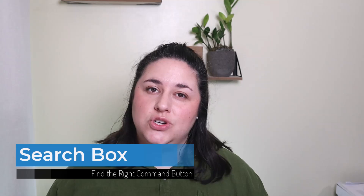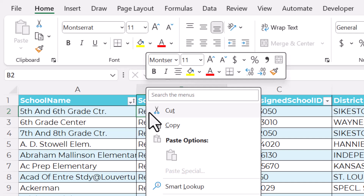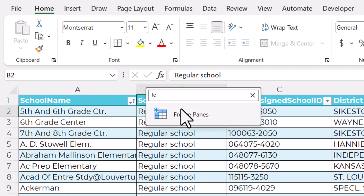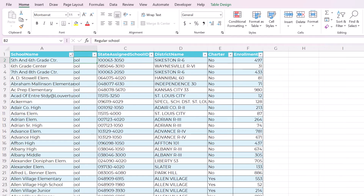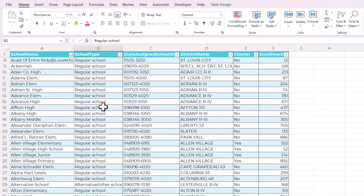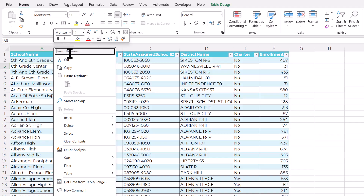Another fantastic but easy-to-miss feature is a new search box directly in the right-click menu. Let's say I wanted to freeze the top row and the first column of this table, but I can't remember where the Freeze Panes button is located. All you have to do is right-click anywhere and then use this search bar — you can even mess up the spelling and it still works. I just found it and clicked that button. Now you can see when I scroll, that first column is frozen. Instead of hunting through the ribbon, any command button you want is easily accessible in this search bar.